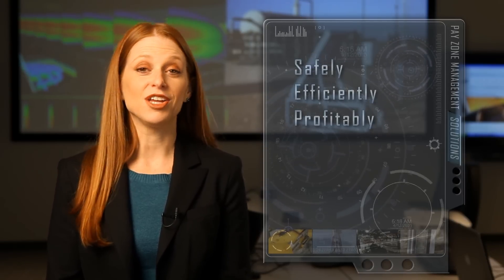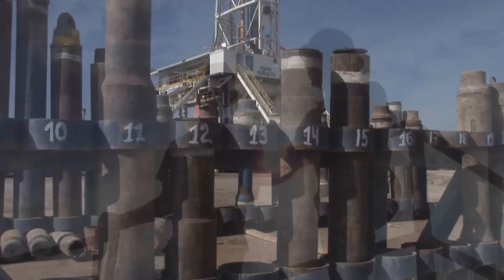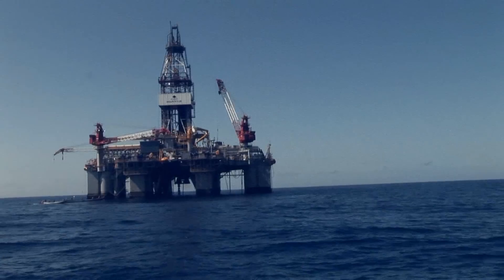Every day in oil and gas fields around the world, technical and financial success depends on developing hydrocarbon reservoirs safely, efficiently, and profitably. It all comes down to effectively managing the sweet spot in your reservoir – your pay zone. Baker Hughes is focused on enabling our customers to extract the most value from their oil and gas pay zone.